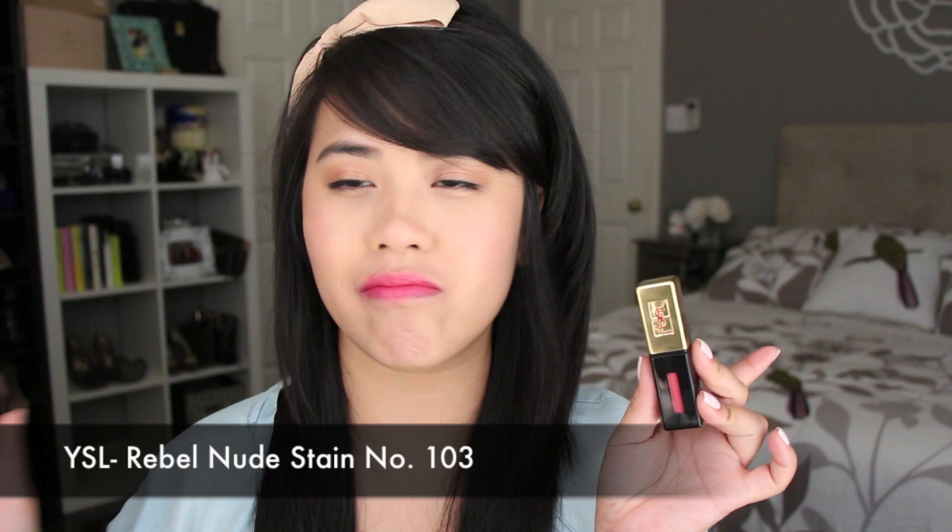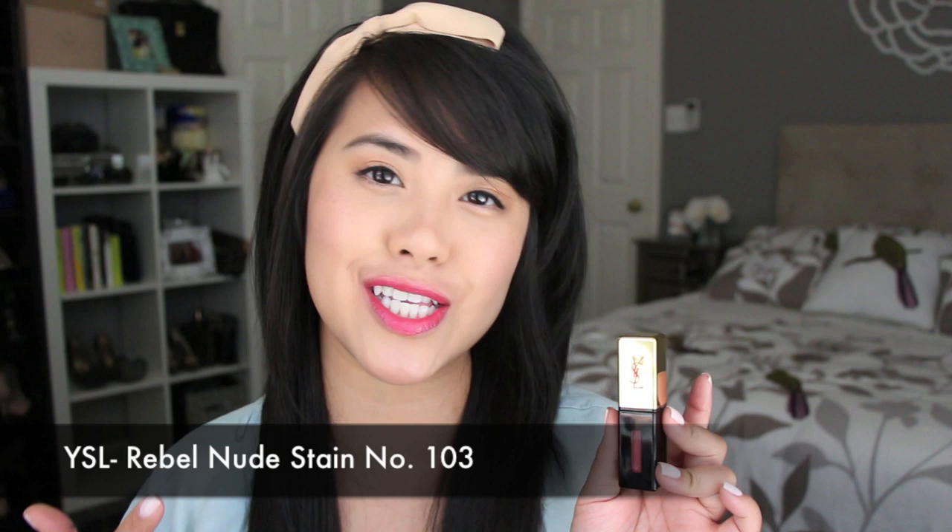The next product from YSL that she wore is this lip stain. This is from their Rouge Pur Couture lip stain in Rebel Nude, number 103. I absolutely love these before I even saw the video — I love these types of products because you put it on and it stays on all day and it's moisturizing. It's like a gloss but the color does not transfer. This color is very youthful — more of a rosy pink with a hint of coraliness to it because it's a little warmer. Because it's from the nude line, the lips look a lot more see-through and much more wearable. I would recommend this to those who don't like to wear lipstick but want to achieve that lip stain look.